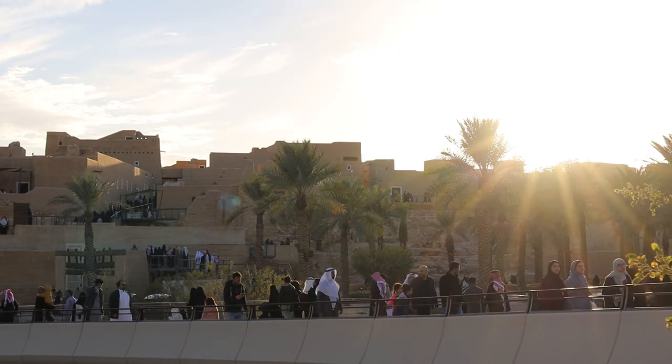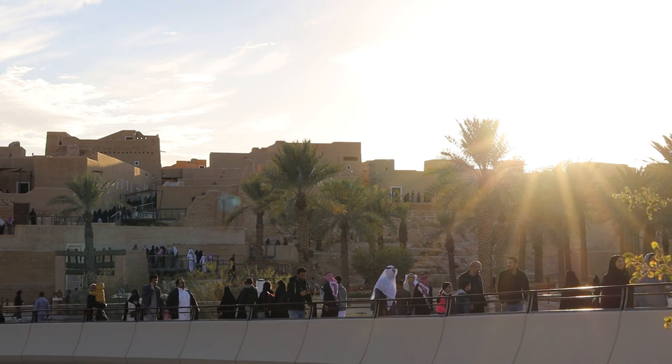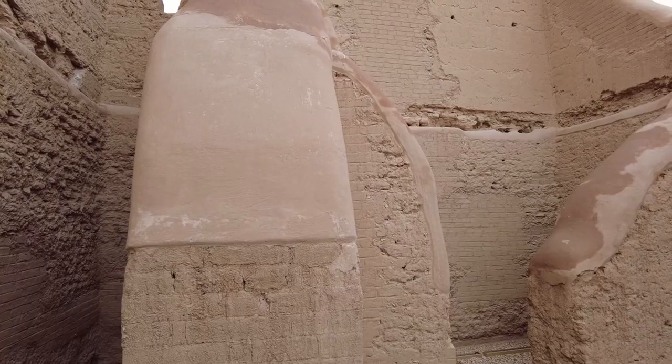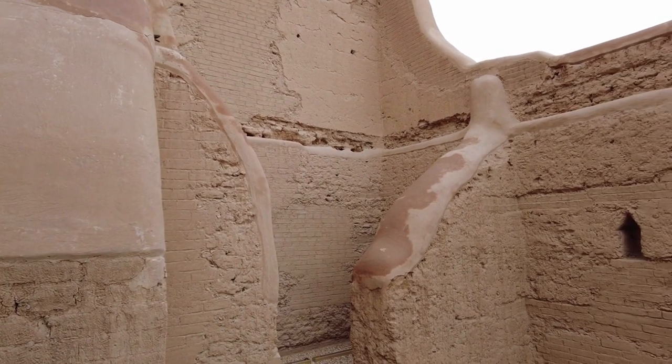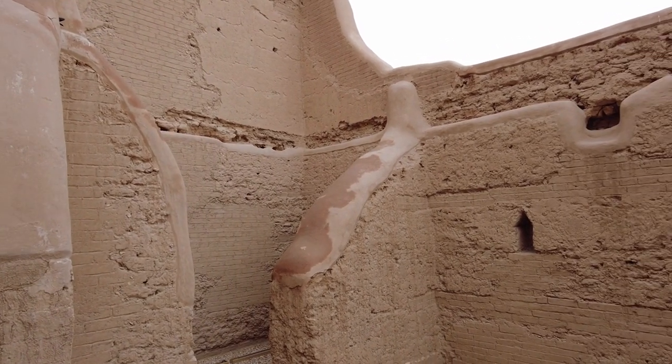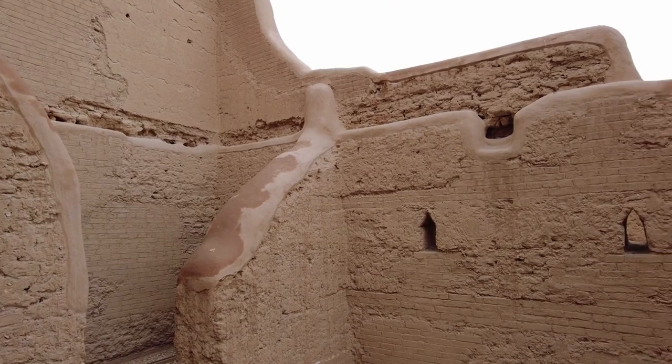Diriyadh is a UNESCO World Heritage Site and the historic birthplace of the first Saudi state. Visitors can wander through the narrow streets of the At-Taraif district, which houses restored mud-brick buildings, palaces, and mosques dating back to the 18th century.